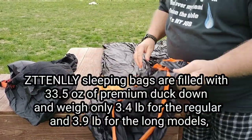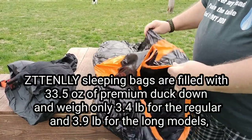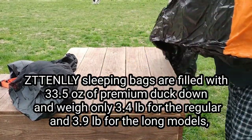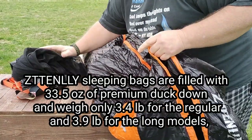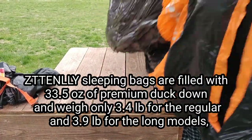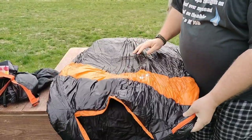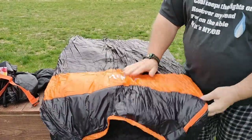Down needs to be fluffed up and it needs to maintain its loft in order to stay comfortable. It damages it after time if anything stays depressed long enough. It's a little windy out here. You want to get your bag out, fluff it up, let the loft come back to it.